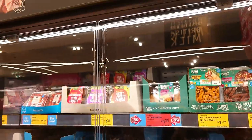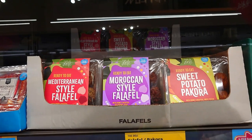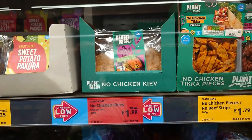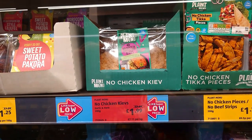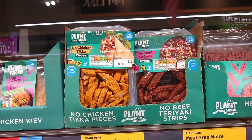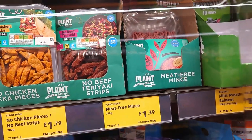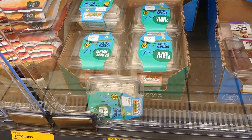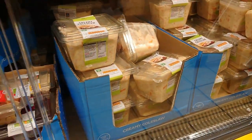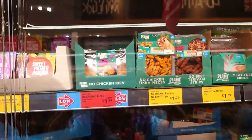Before we get to the freezer section, we've got the chilled section here — the deli section. We've got Mediterranean style falafel, Moroccan style falafel, and sweet potato pakora at £1.25, all marked vegan. The Aldi no chicken garlic and herb kievs, which people are raving about, £1.99. These are new: no chicken ticker pieces and no beef teriyaki pieces at £1.79, and meat-free mince at £1.39. And if you come down a little, you've got plant menu potato salad at £1.79. There is usually a coleslaw somewhere as well, but we can't see it today. What a plethora!